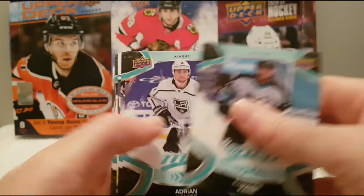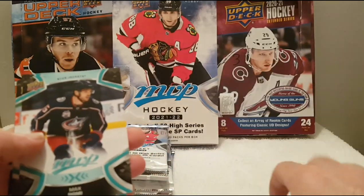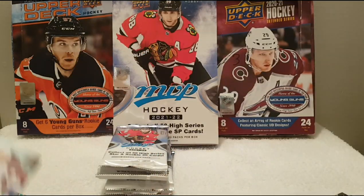Evander Kane with the retro jersey, Kempe, Bobrovsky. And a Victor Olofsson MVP watch. Max Domi, Zach Parise, Zach Werenski, and Yanni Gourde.